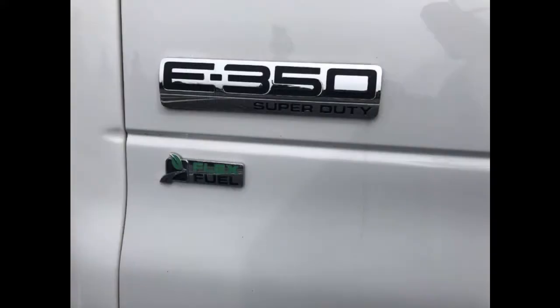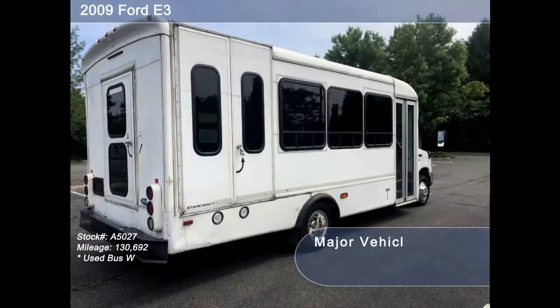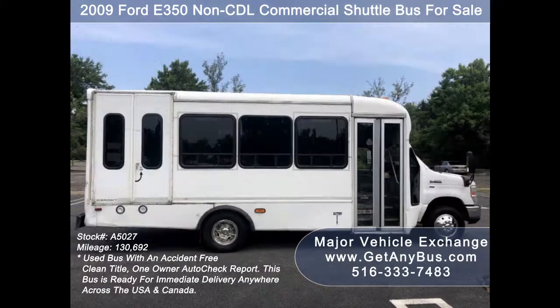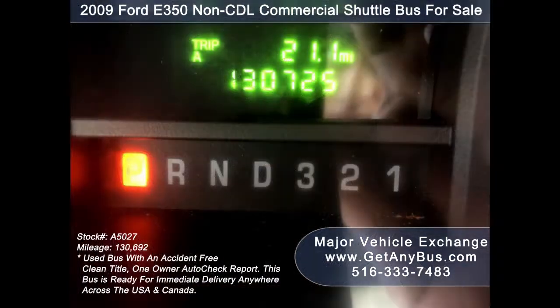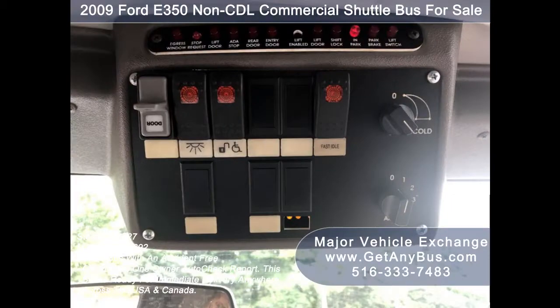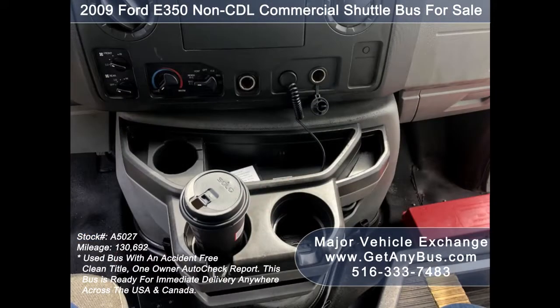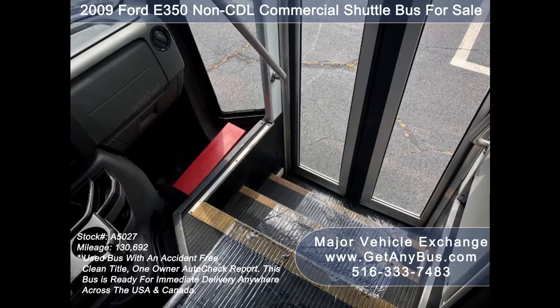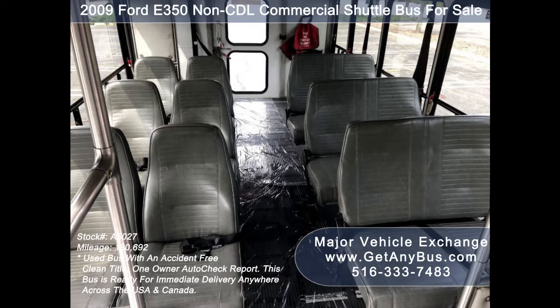This used bus for sale has numerous features including an F-350 Super Duty chassis, exterior auxiliary lighting, rear door, tinted T-slider windows, electric passenger door, ABS anti-lock brakes, cruise control, tilt wheel, 130,725 miles, advanced fast idle system, front and rear air conditioning and heating, and a PA system.